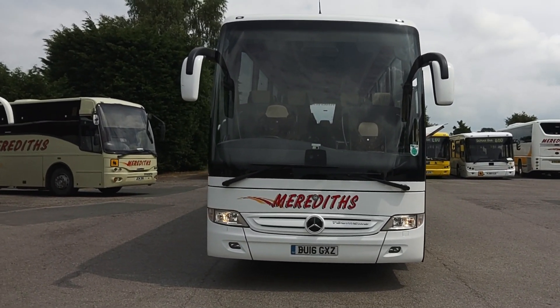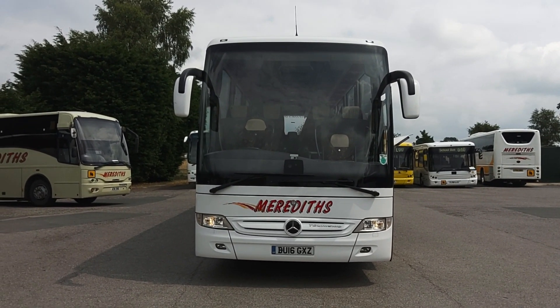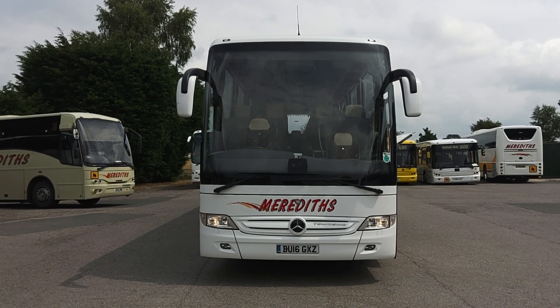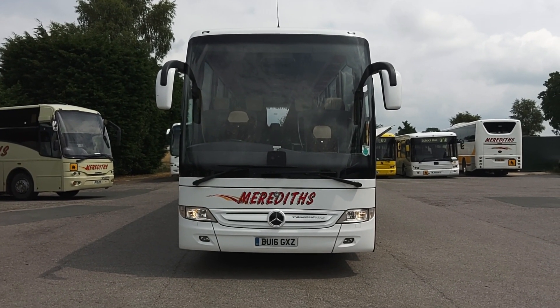To recap: it is a 2016 Mercedes-Benz Turismo 53/55-seat, Euro 6, with a ZF EcoLife gearbox — executive coach.